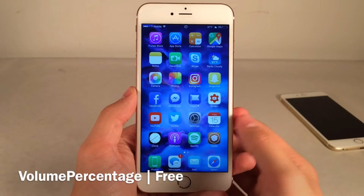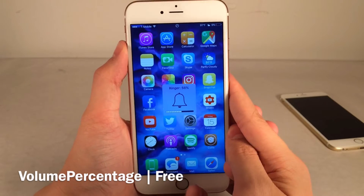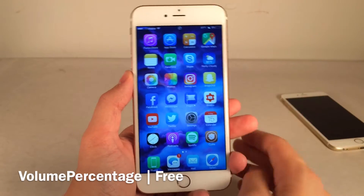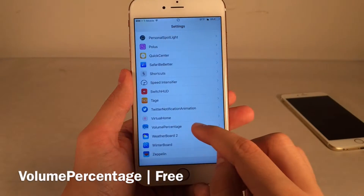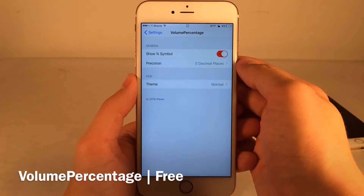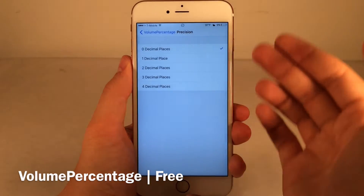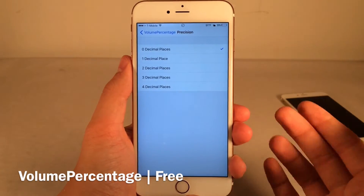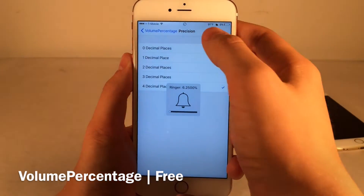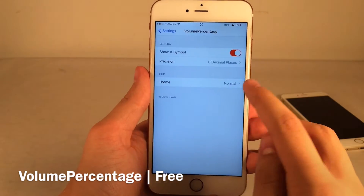Next up, we have Volume Percentage. This essentially adds a percentage to the volume HUD when you tap the volume buttons. As you can see, we have a percentage now. There are various options to configure — up at the top you can disable the percent sign if you just want a number. Then there's precision, which controls how precise the percentage will be, and you can actually add decimals. Setting it to four decimal places is incredibly precise — I prefer zero just to give me an easy-to-read percentage.